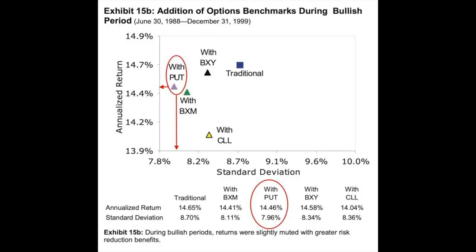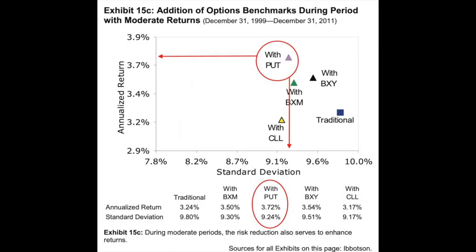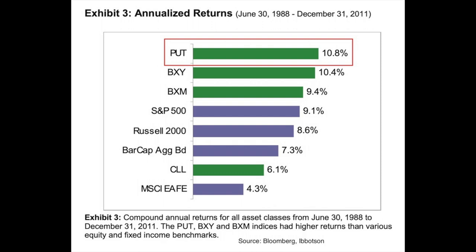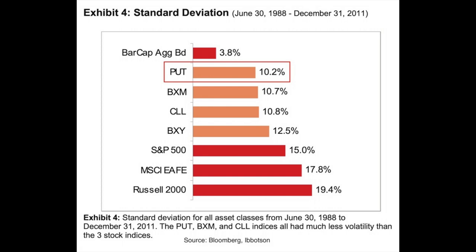I'll briefly put up several other slides you can pause and review. They show returns of the four option trading strategies and the S&P during the 11 years that were the most bullish — where the put-write had the third-best returns but the lowest standard deviation. In the 12-year period of moderate returns, the put-write had the highest return along with the second-lowest standard deviation. Looking at the overall case study period, the put-write clearly had the highest return — an average yearly return of 10.8%, or 4% more profitable than the next closest strategy — which was the covered-call strategy of selling calls 2% out of the money. The put-write also had the lowest volatility at 10.2% standard deviation, almost 5% lower than the next closest strategy.